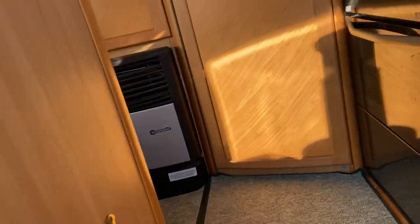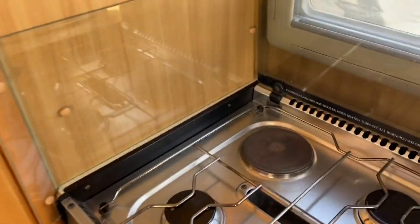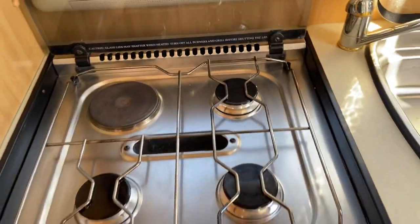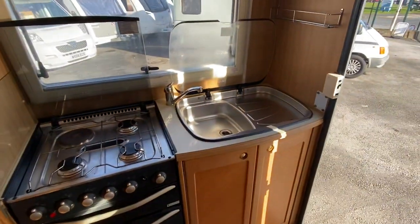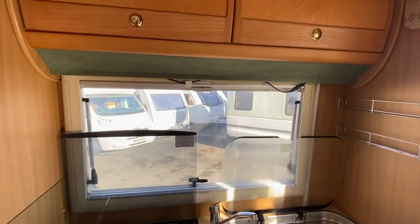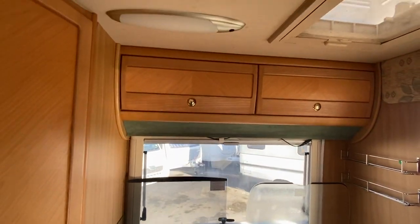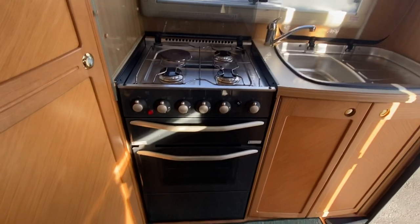Let's have a peep inside. So in the back we've got the three burner gas and electric hob, stainless steel sink with your chinchilla glass top, fly screens and blinds on all the windows, and a separate grill and oven.